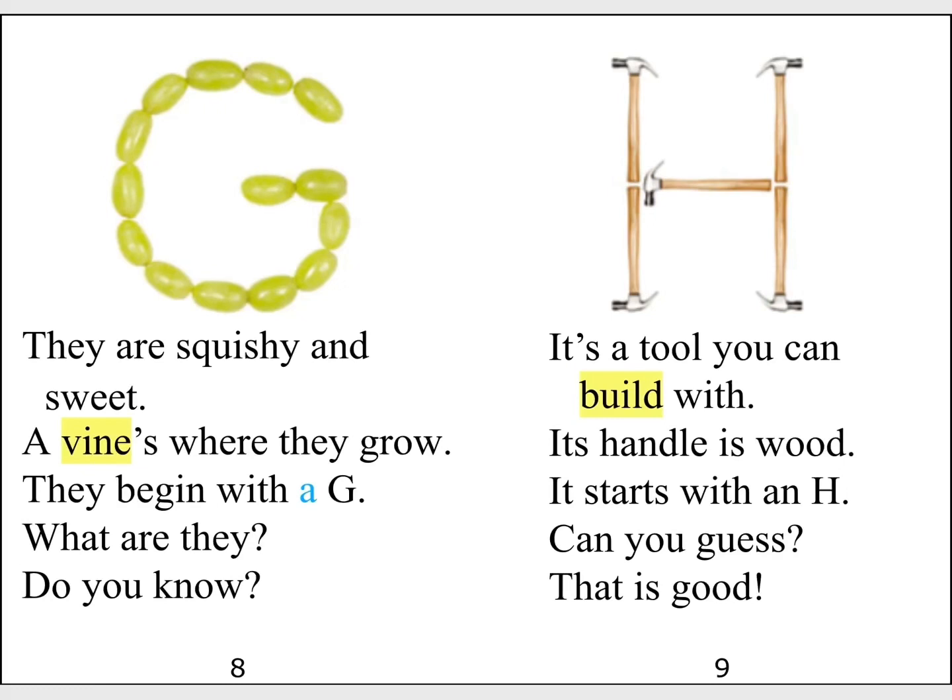They are squishy and sweet. Vines where they grow. They begin with a G. What are they? Do you know?